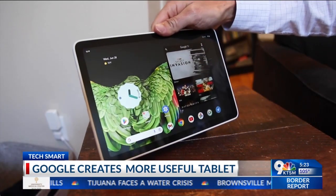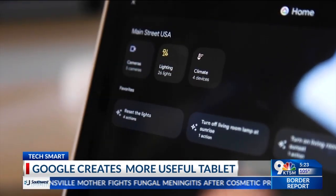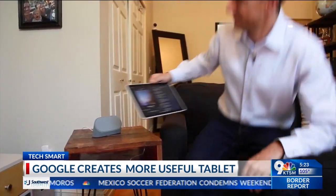The dock is a great way to keep this tablet useful even when not in use. Control your smart home, get answers, and use it as a speaker. You can even start playing music on the tablet, then dock to move it to the speaker.